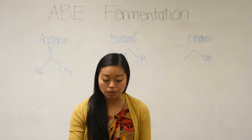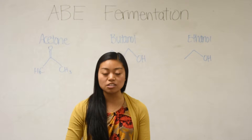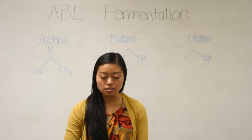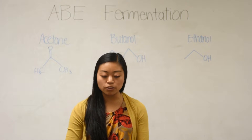Our project is to create an optimized and computer-simulated model process that utilizes a starch-based feedstock. Our group chose a source of recycled packaging peanuts that undergoes ABE fermentation to produce a biofuel that can be easily burned to power your car or generator for electricity.